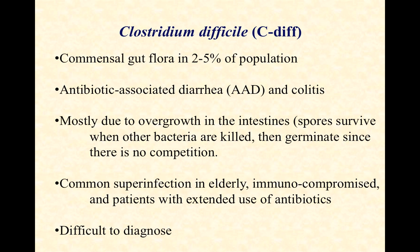C. diff is commensal gut flora, meaning it lives there without causing too much harm in a couple percent of the population. It can cause antibiotic-associated diarrhea and colitis, mostly due to overgrowth. The spores survive antibiotic treatment, revegetate, and if we hit them with another round of antibiotics, we'll kill the vegetative cells but they still produce spores. When the course of antibiotics is done, the spores revegetate and the problem comes back — very difficult to get rid of.